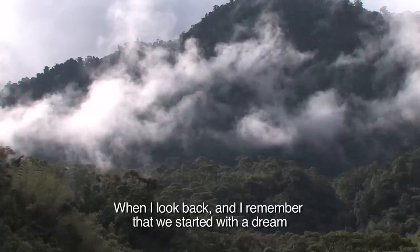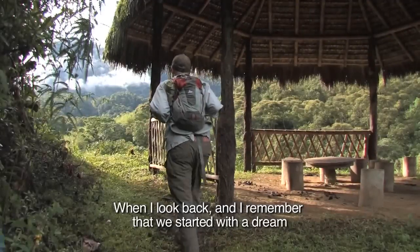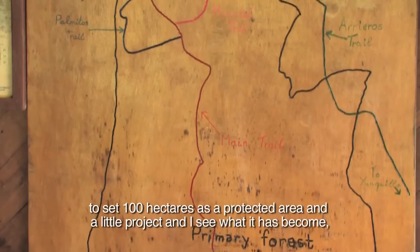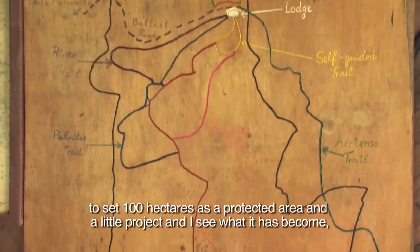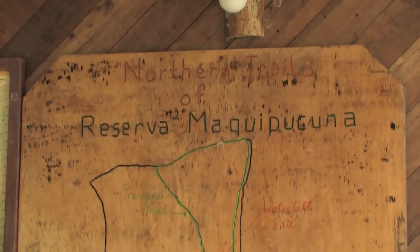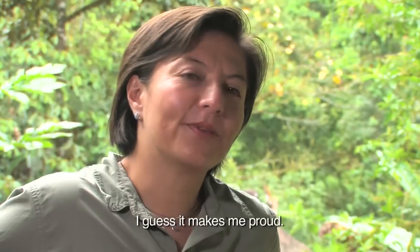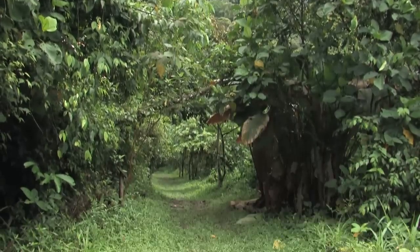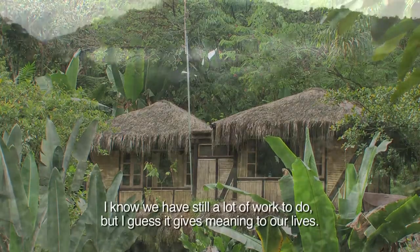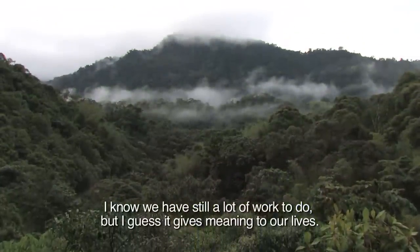When I look back and I remember that we started with the dream to set 100 hectares as a protected area and a little project, and I see what it has become — I guess it makes me proud. I know we have still a lot of work to do, but I guess it gives meaning to our lives.